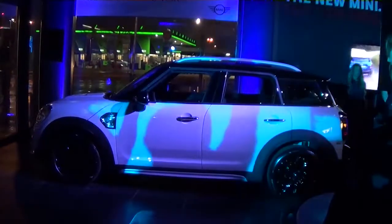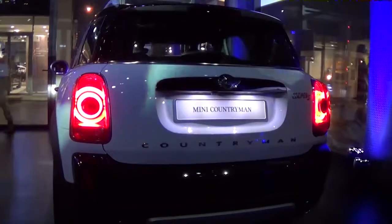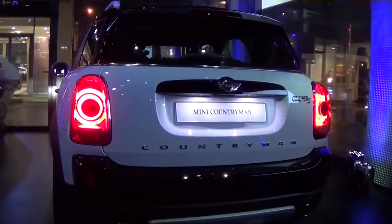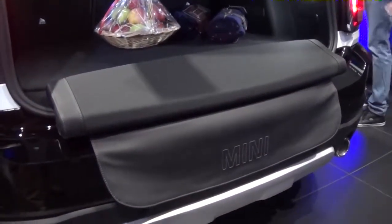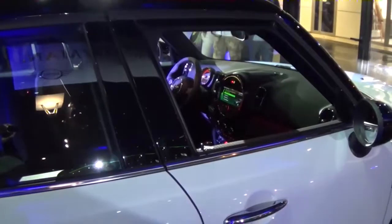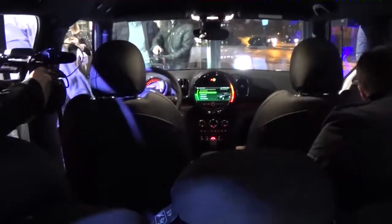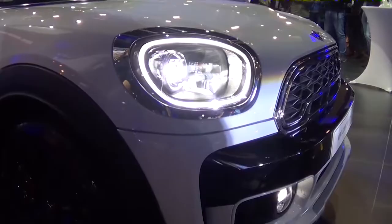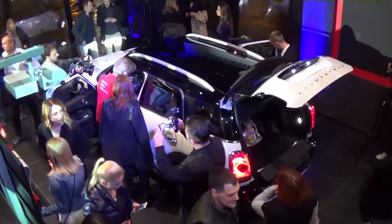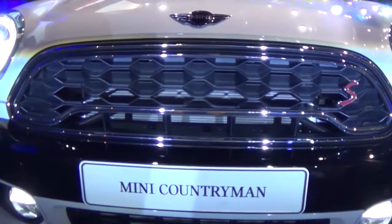Čak 20 cm je duži i približno 3 cm širi od prethodnika. Jedinstven dodatak je Picnic Bench, takozvana Picnic Klupa, koja se sklapa unutar prtljažnika i ima mesta za dvoje. U početku novi Countryman biće dostupan uz četiri varijante motora: dva benzinska, 1,5 litara od 136 konja i dvolitarski od 192 konja, i dva dizela, 2,0 od 150 konjskih snaga i 2,0 od 190.